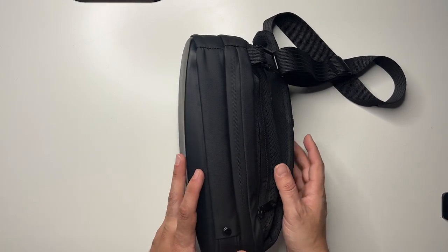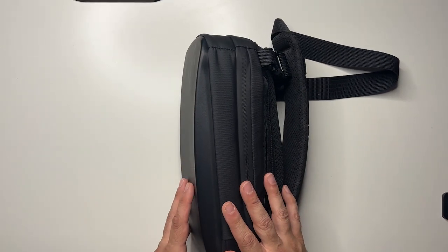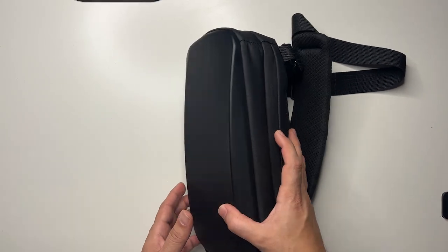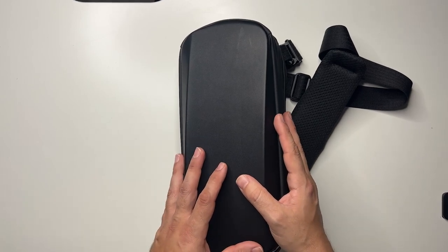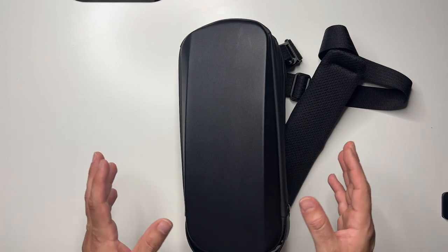But now that I have this sling bag — I actually love sling bags — I'm really loving this case. I highly recommend it, the quality of it. I kind of want to talk about the case, everything that's inside, and why I think the Steam Deck is now the ultimate portable machine, especially when you think about the Switch.